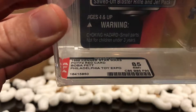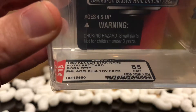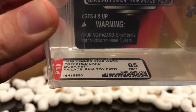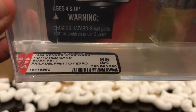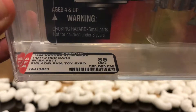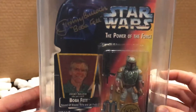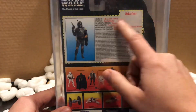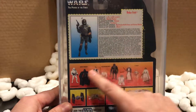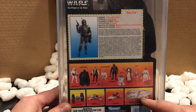This is a 1998 Kenner Star Wars Power of the Force 2 red card Boba Fett — Philadelphia Toy Expo edition — and it received an 85 near mint score. The card got an 85, the bubble got an 85, and the figure got a 90. Turned around to the back, you've got the bio card of Boba Fett and some of the action figures released back in that day.